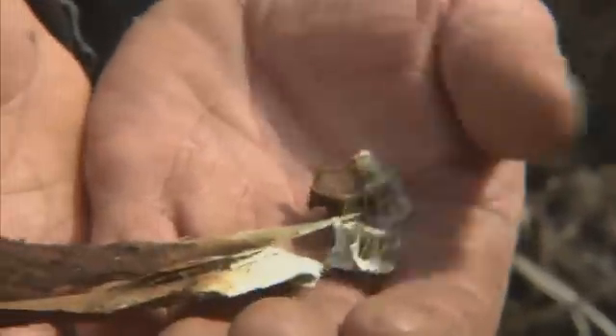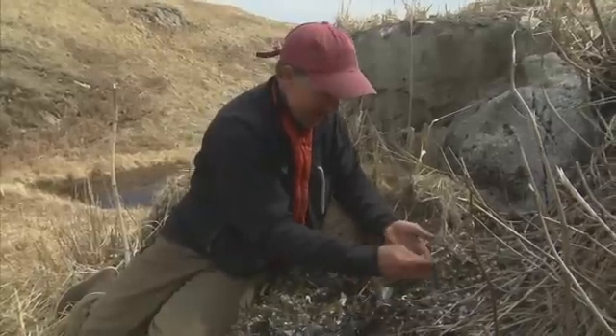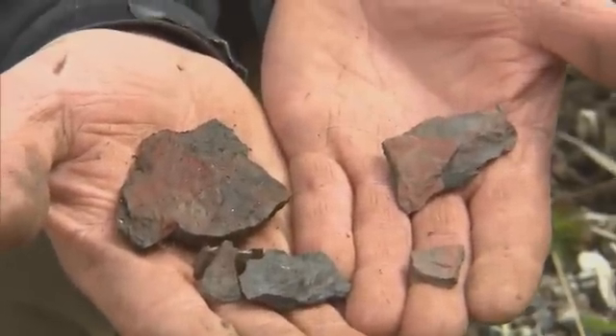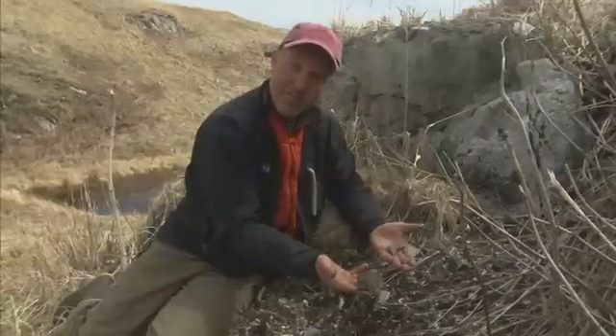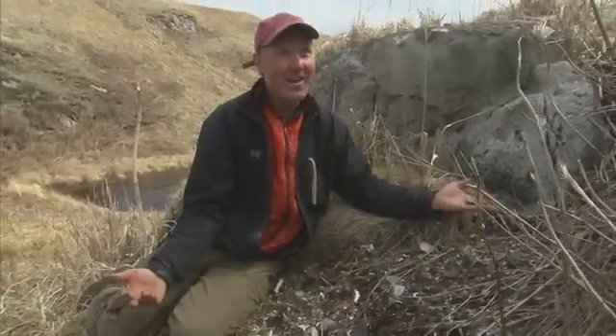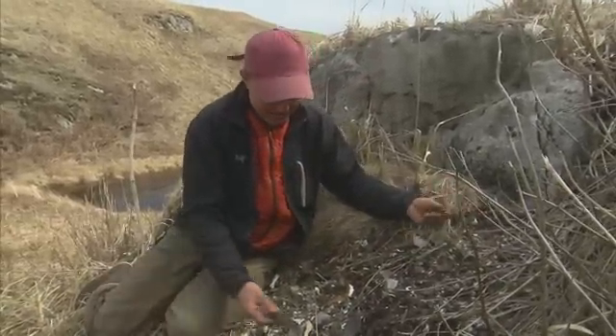Look how much fire cracked rock there is — that's because they're doing a lot of banya or sauna here. A lot of sweat bathing is going on. You can see it right away. We didn't see that at those older sites, so they were doing a lot of that here.